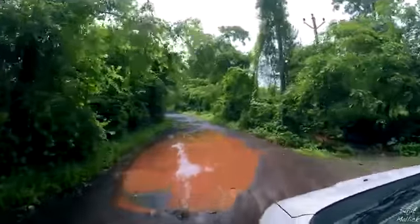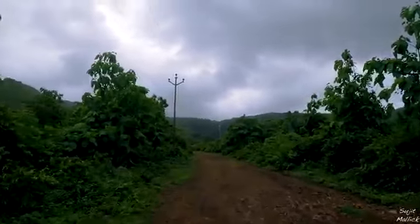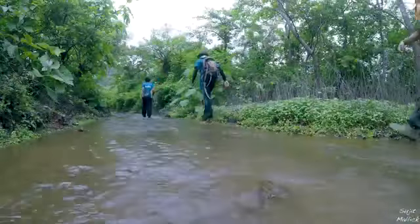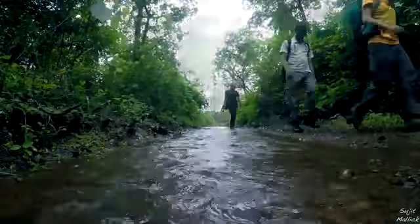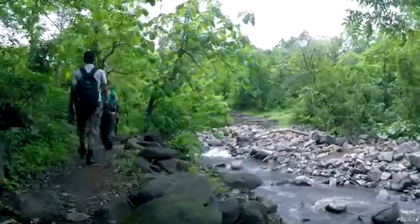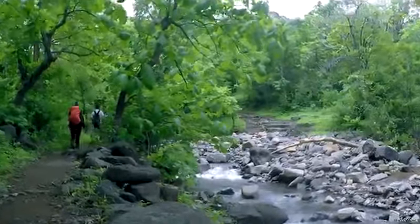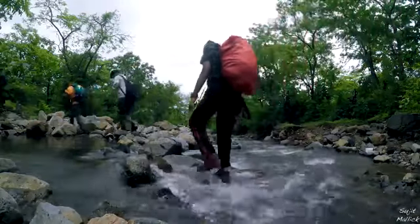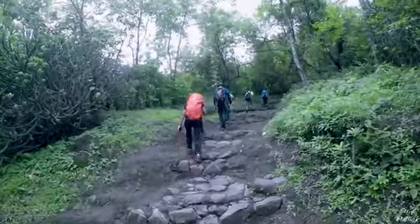Once you start walking, you'll see the Dhondane waterfall ahead. The terrain till the stream is flat — it's an easy walk. After crossing the stream, you will find stairs made of rock, and from here the gradual climb begins.